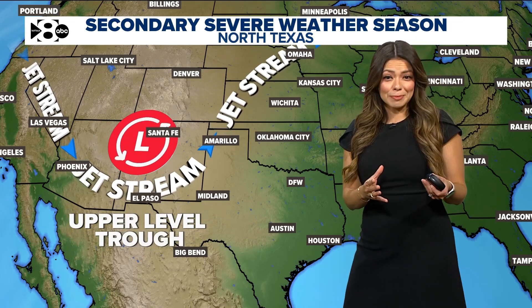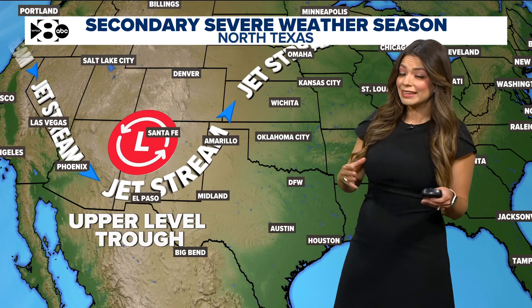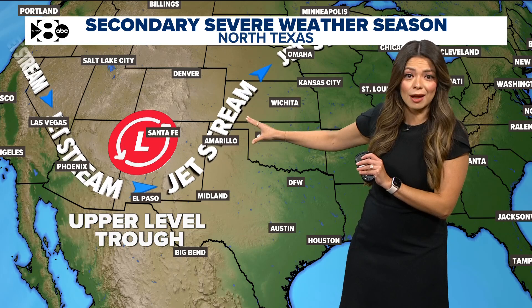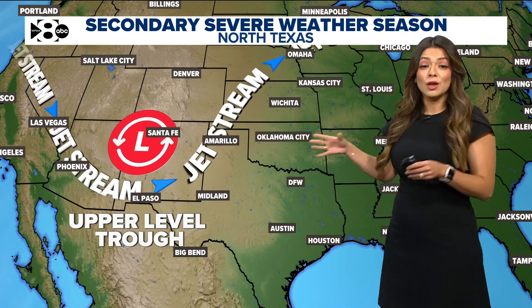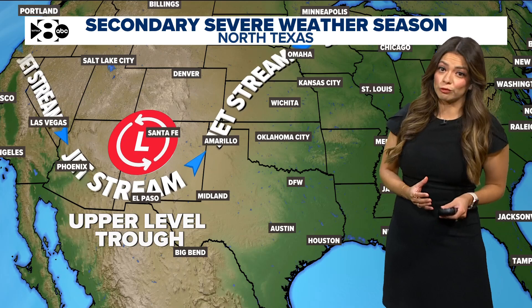So let's talk about why we call it a secondary severe weather season. It often happens during the transitional months, as in fall and spring. We have this big area of low pressure where the jet stream dips down — I just showed you that's what we actually have right now. We call that an upper-level trough, and that signals cold air to push down into the lower 48.